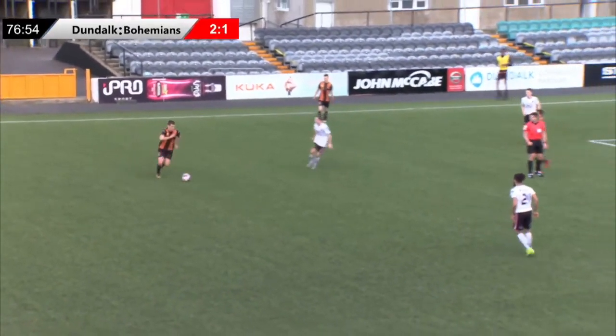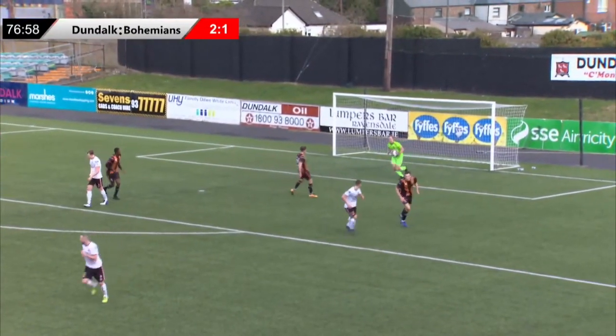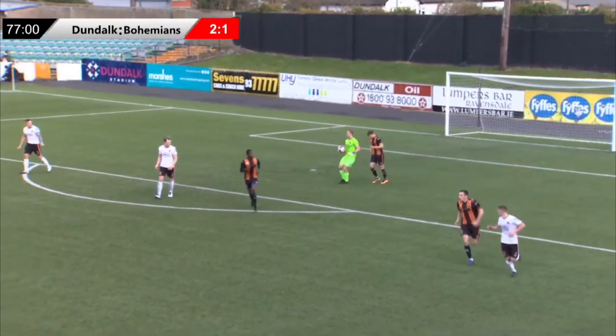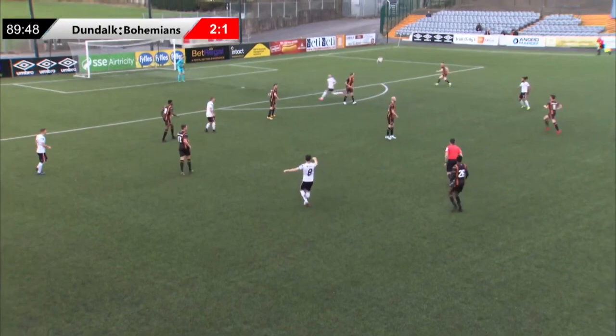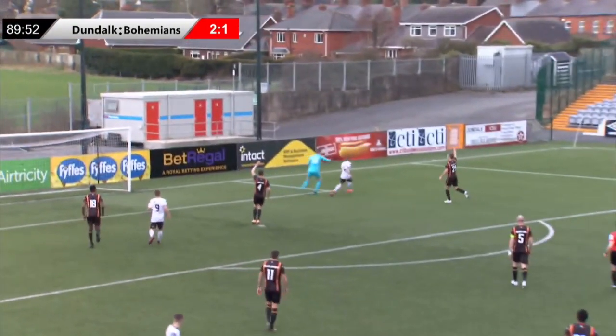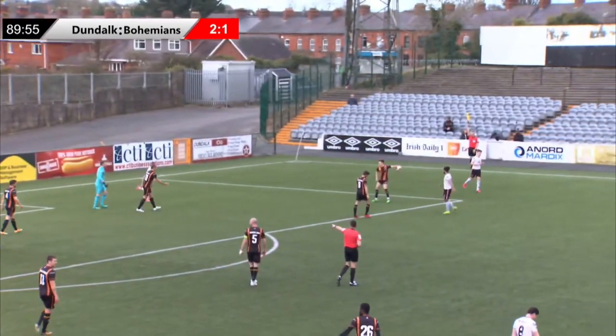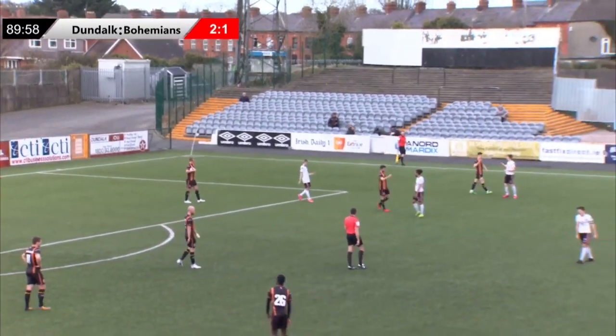Now Patrick McIllaney. McIllaney with the shot from some distance, straight at James Talbot. Overall, I think Dundalk and Bohemians would be happy with the performance today. It's a good run out for both teams — two high-quality sides battling it out early in pre-season. And that is the final action of the game.